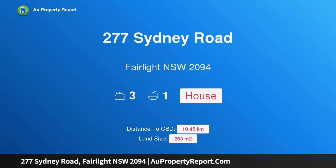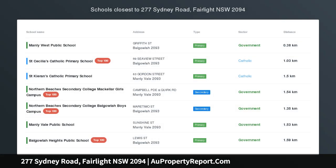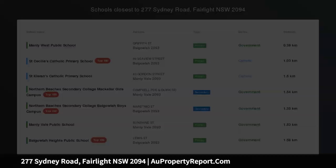Hi, I am glad to introduce property 277 Sydney Road Fairlight NSW 2094 — Revitalized Federation Semi with Tranquil Rear Garden.